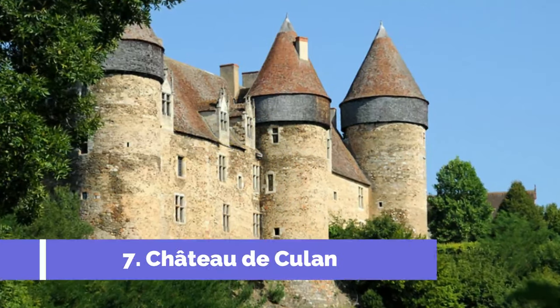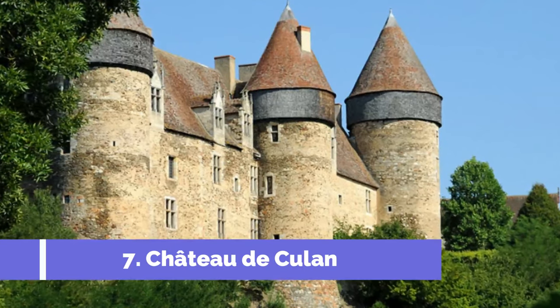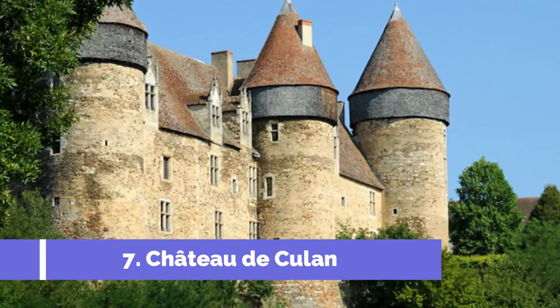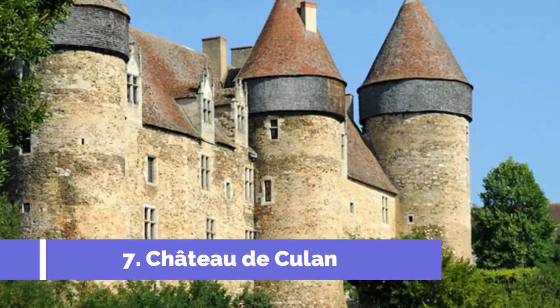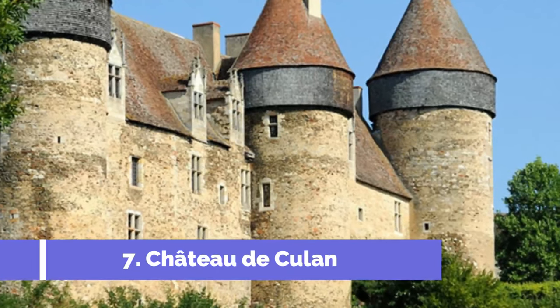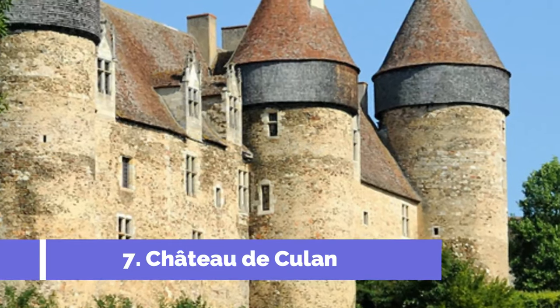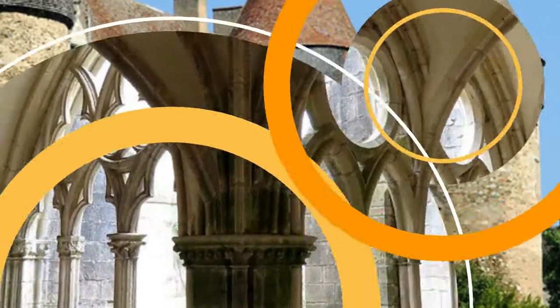7. Château d'Emilent. Château d'Emilent is a must-visit attraction in the charming town of St-Amand-Montrande, France. This historical castle dates back to the 13th century and offers visitors a captivating journey back in time. Perched on a rocky hilltop, Château d'Emilent offers breathtaking panoramic views of the surrounding countryside.